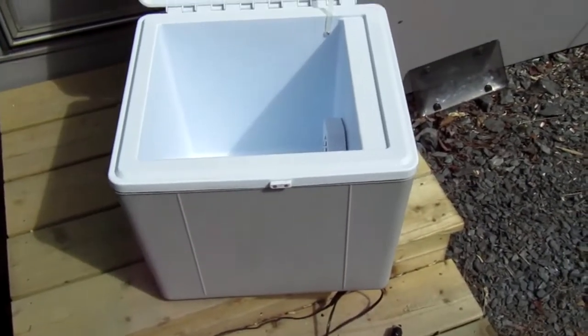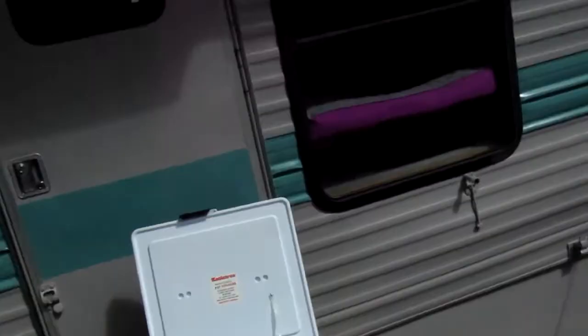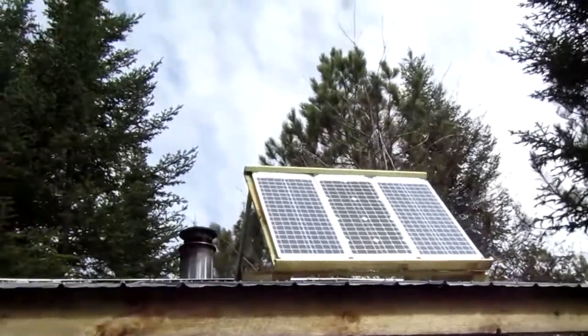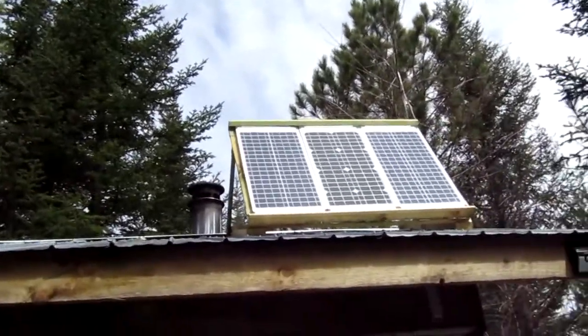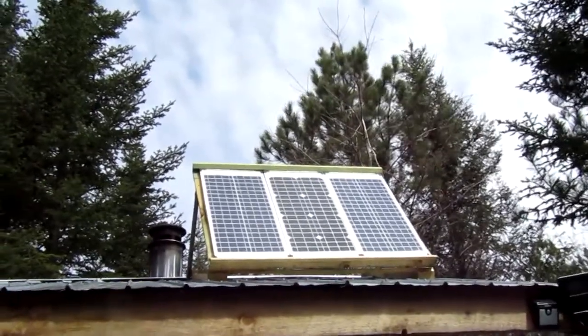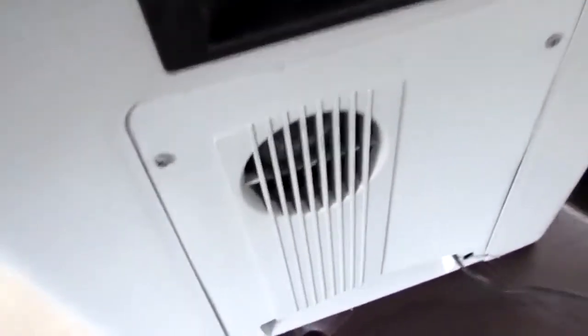I have a 12-volt plug inside the camper that is connected to my batteries outside, and these solar panels up here. Since it's a nice sunny day, hopefully they'll keep the batteries charged up while I'm trying to get some cold air into this cooler. I've got it plugged in and you can hear that it is working.